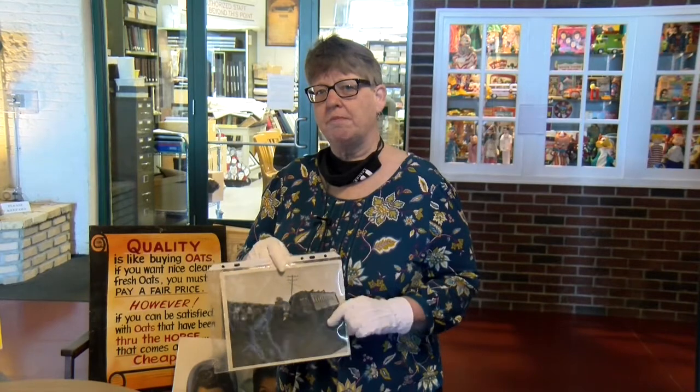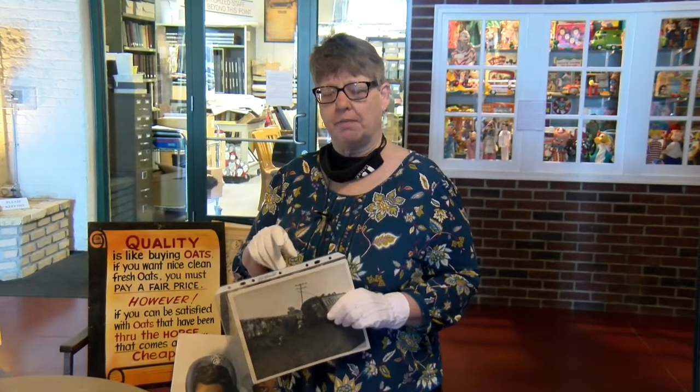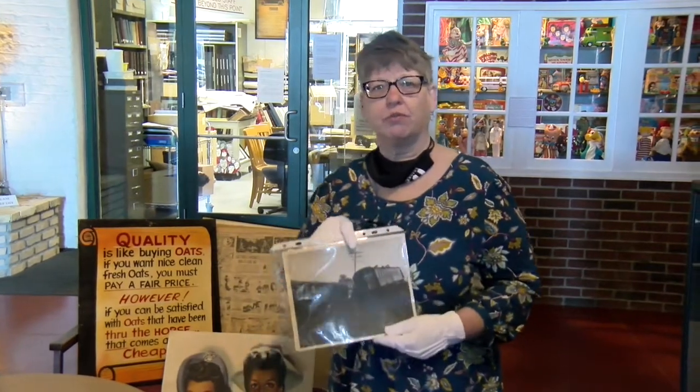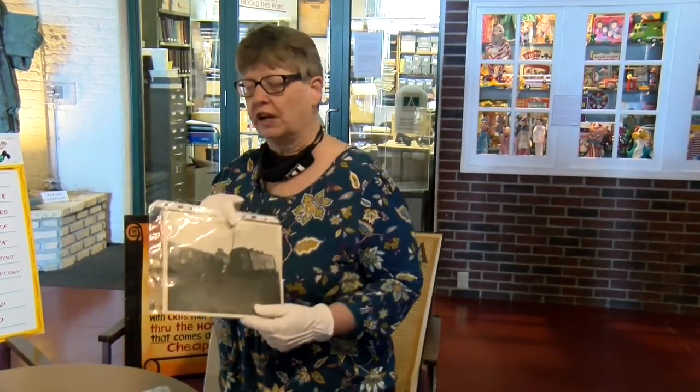So if you want to come in, make an appointment, call us, send us an email, and we can take care of what you need. We'll always answer questions — that's what we're here for. We are the resource of community history, and we're also looking to add to our collections.